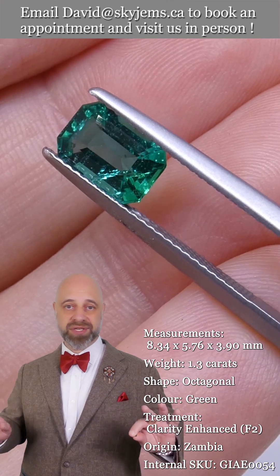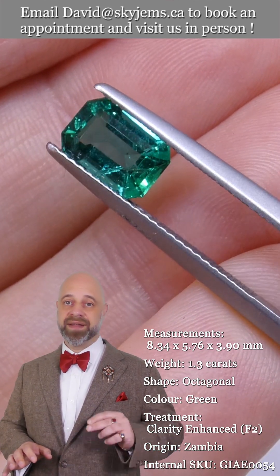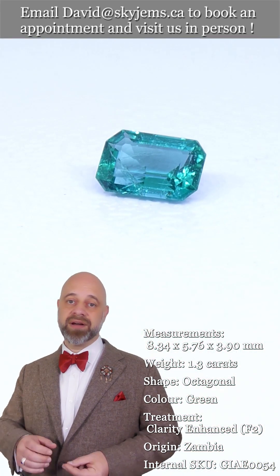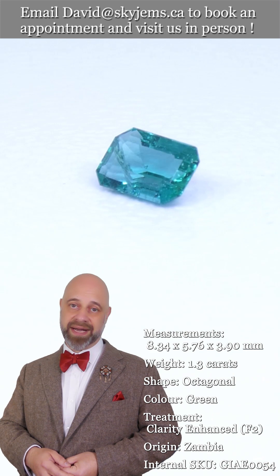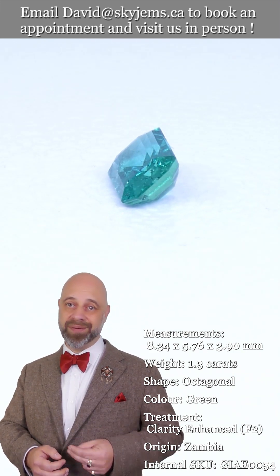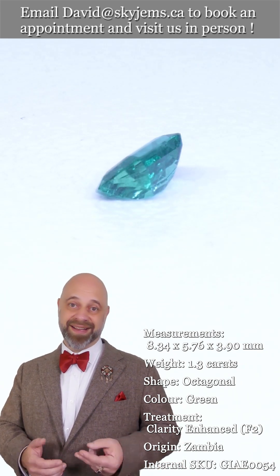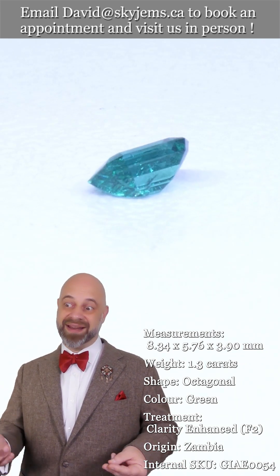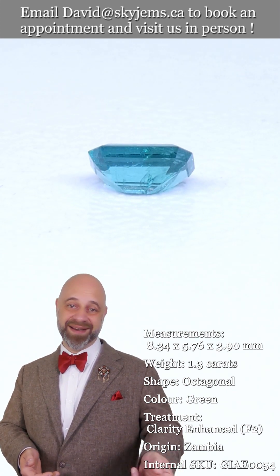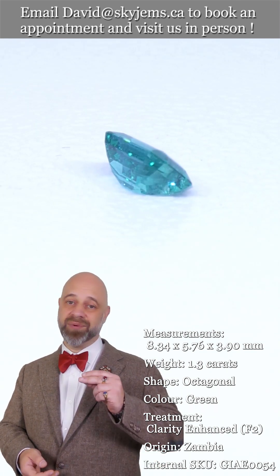That's why we have a 30 day no questions asked guarantee — you're never ever stuck with anything from SkyGems. That is also why we like to invite our clients whenever possible to come and visit us in person at our offices to view our gems and jewelry up close, hold them, see them in real light and get to fall in love. I love seeing people fall in love with gems right in front of me, and this is one where you would fall in love with it right in front of me.